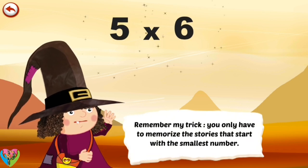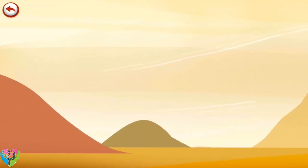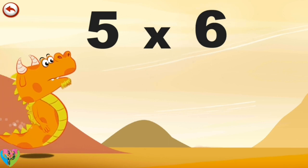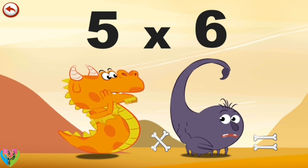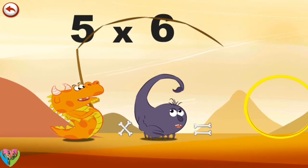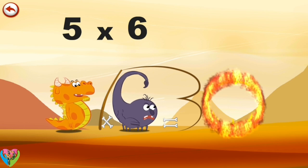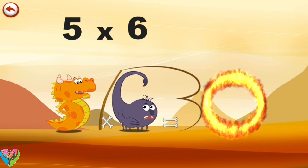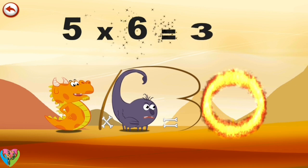Remember my trick. You only have to memorise the stories that start with the smallest number. What's the story of 5 times 6? When Flaming 5 sees Scorpius 6 going by, he wants to tame him. He gets out his whip and cracks it in the shape of a 3, and breathes out a flame to light the magnificent ring of fire in the shape of a zero. So who's the strongest now? 5 times 6 is 30.